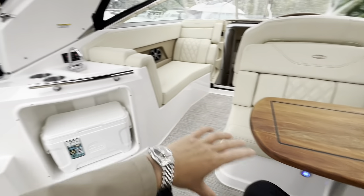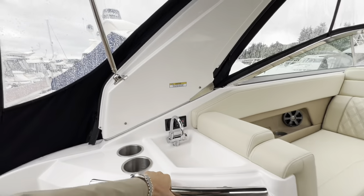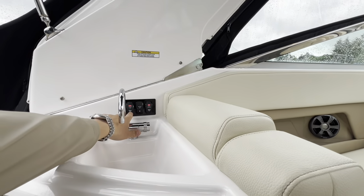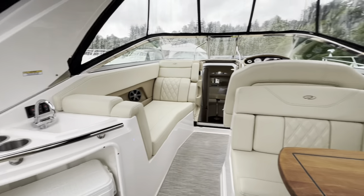Directly opposite your main socialising area, you've got your wet bar, which includes your igloo cool chest and cold water sink. There's a grab rail here as well and your controls — the arch lights on the power tower radar arch, bilge lights, and the hatch lift for the electric opening engine hatch.